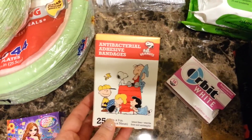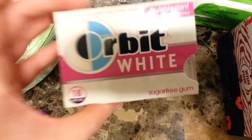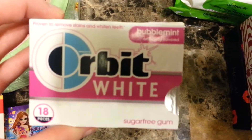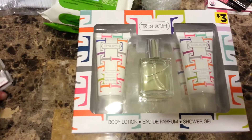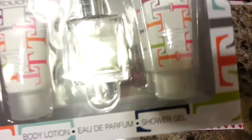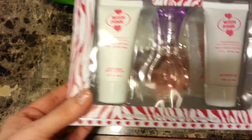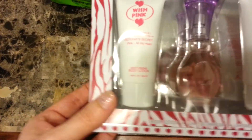For Rami, I got Snoopy or Peanuts bandages. I got some gum — this is one of my favorites, the Bubble Mint Orbit White. I got a set of body lotion, perfume, and shower gel. This one is Touch, the impression of Coach, and this one is Wish Pink, which is the impression of Victoria's Secret Pink.